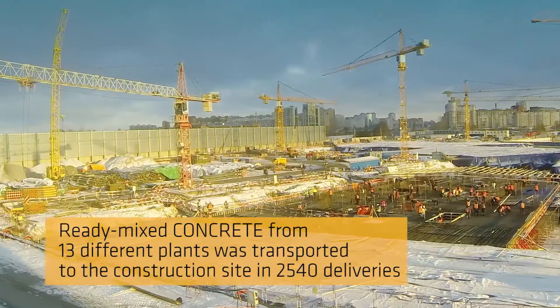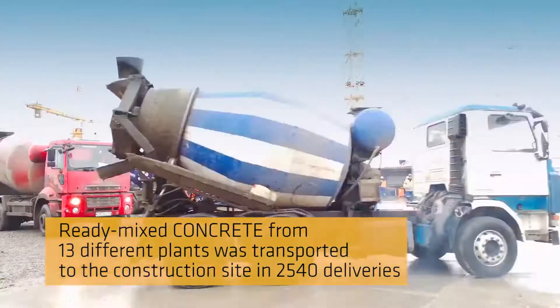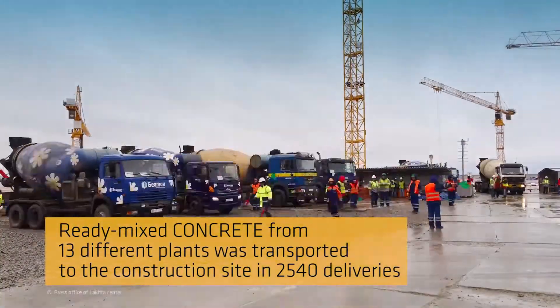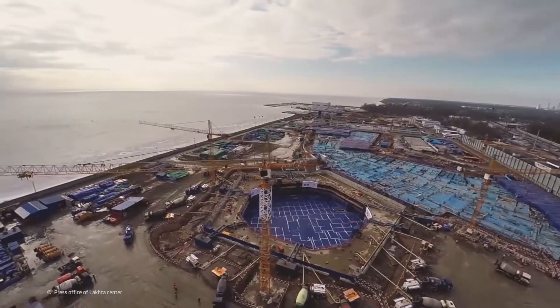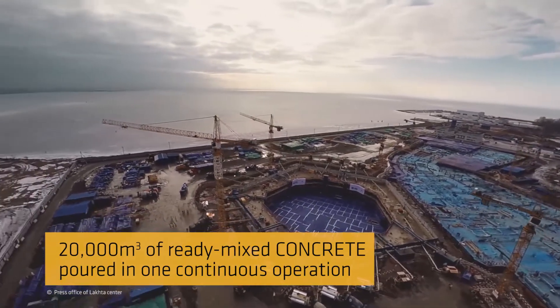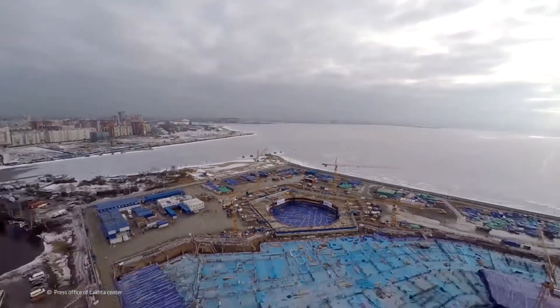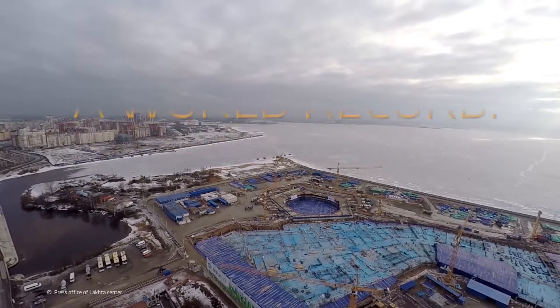The ready-mixed concrete was manufactured in 13 different plants and transported to the construction site in a total of 2,540 deliveries. Thanks to Sika, the concrete could be poured in one continuous 50-hour period to form a solid, uniform foundation. This feat even earned an entry in the Guinness World Records.